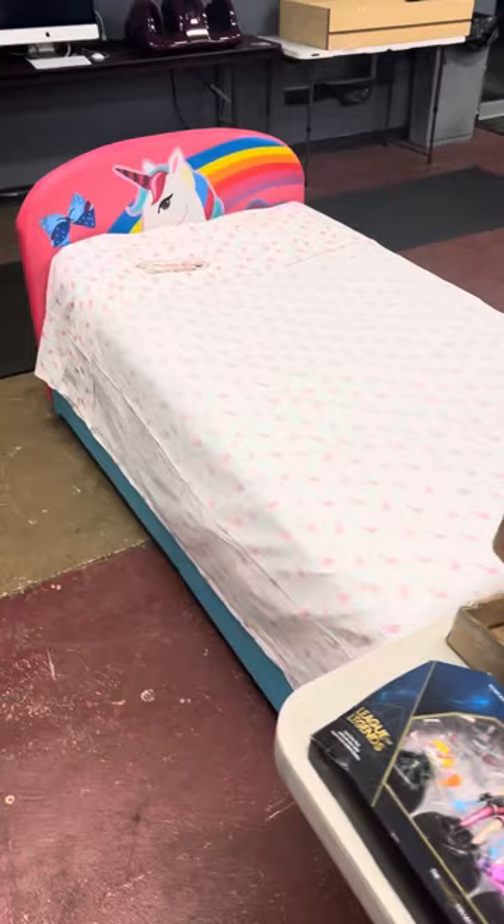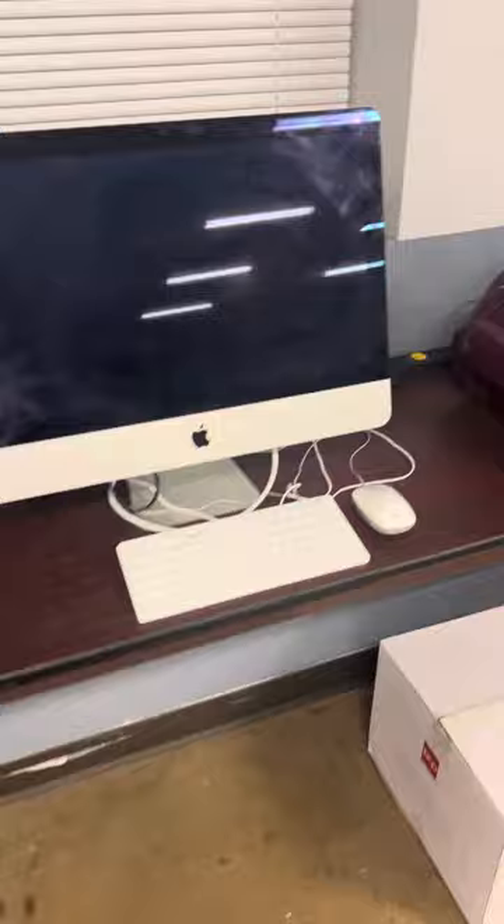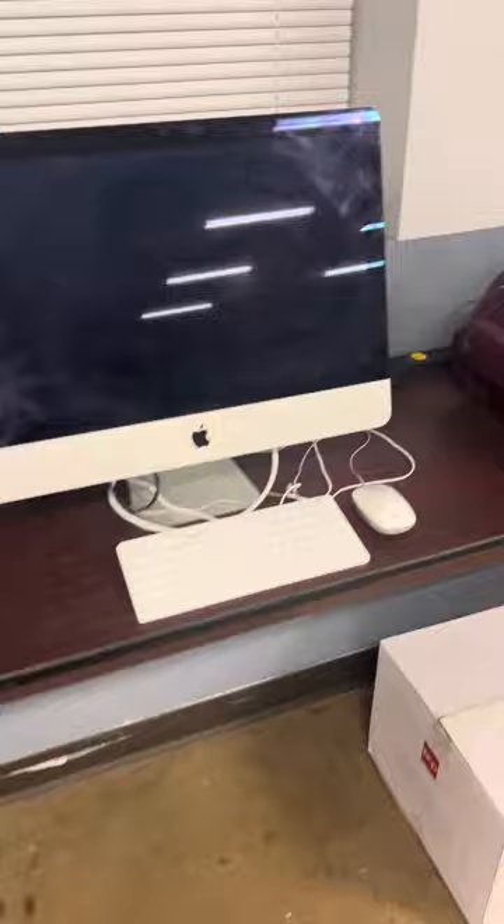Nice little bed all put together here — twin size little JoJo with twin bed mattress and box springs right there. Nice little 32-inch television, guys — had that all plugged up and running. Apple all-in-one computer here. Nice little leg or foot massager right there — lord knows we all need that in this cold.